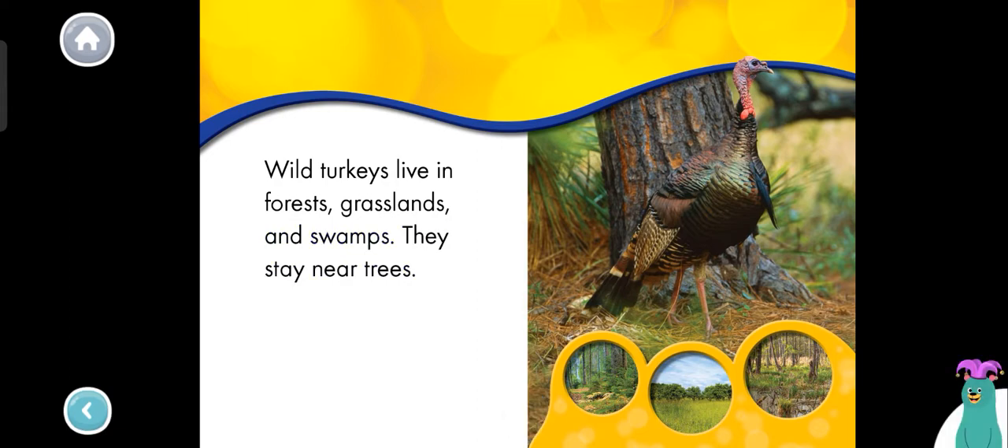Tap each place that wild turkeys live. Forest. Grassland. Swamp. Good work!